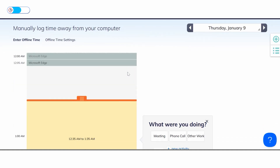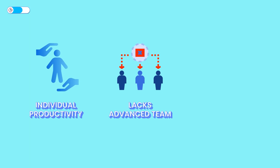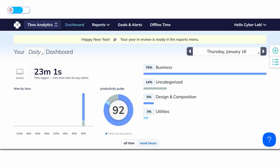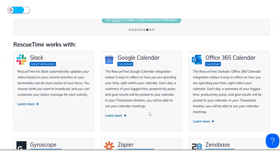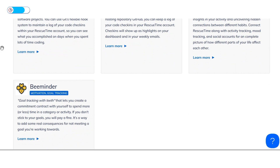Its offline time tracking allows you to log activities manually for complete accountability. Still, RescueTime has limitations — it's strictly for individual productivity and lacks advanced team or project management tools. Its user interface feels a bit outdated, which could affect ease of use for some. Integration options are also limited, supporting only a handful of apps like Google Calendar and Slack, which might disrupt workflows for users who rely on multiple platforms.